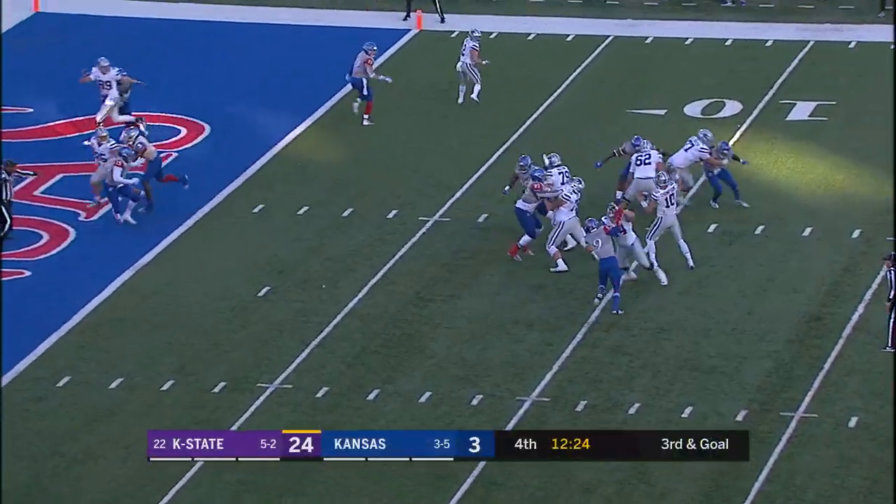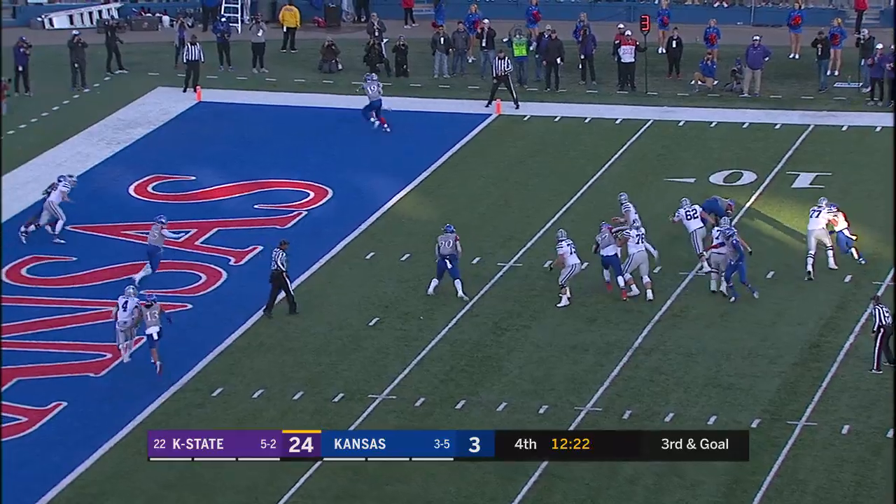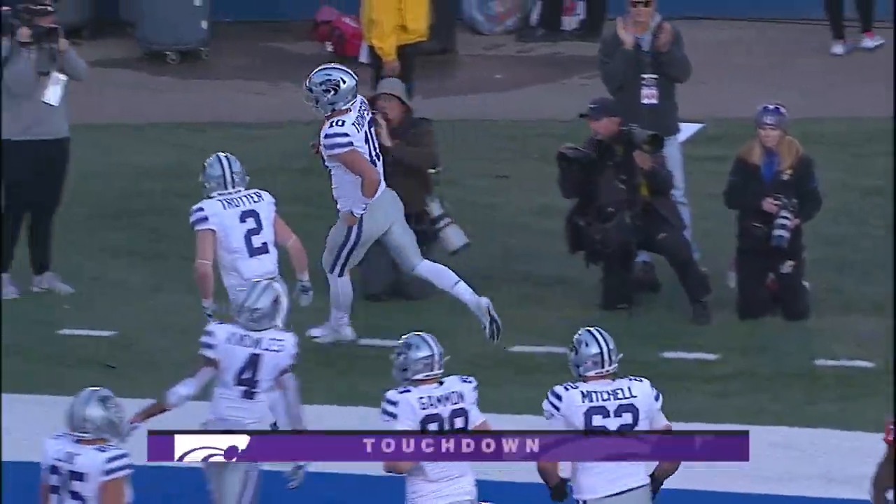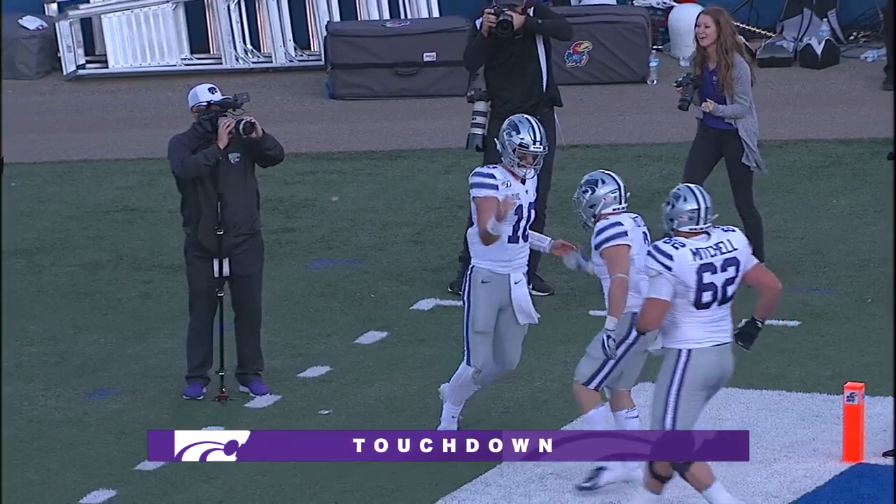Third and 4, Thompson wants to throw, pumps, now he'll take off and run — he's at the 5, and he will angle to the right and score another Wildcat touchdown.